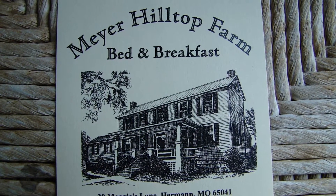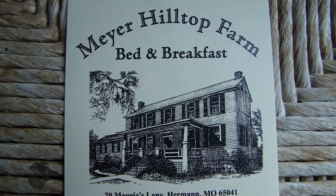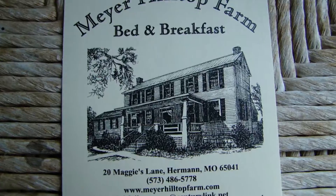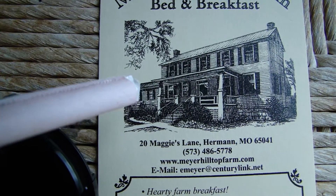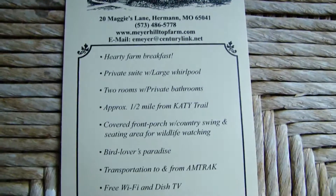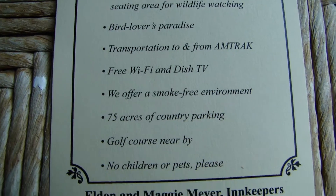Here we are a couple days after Christmas in 2012 at the Meyer Hilltop Farm Bed and Breakfast, and we are staying in the cottage which is right here on the end. Just a wonderful place to stay.